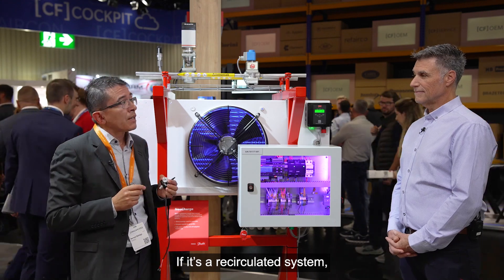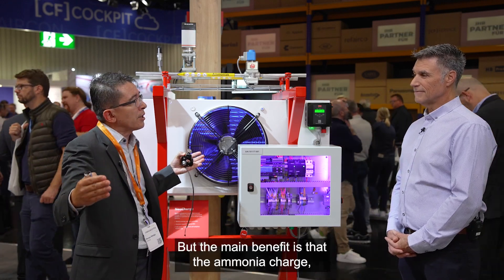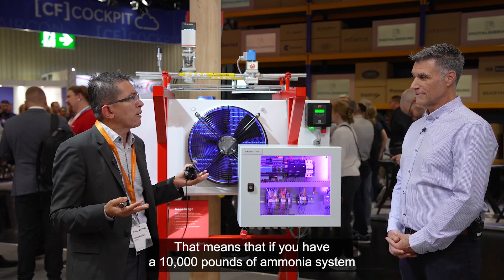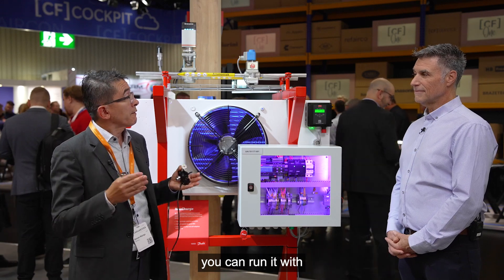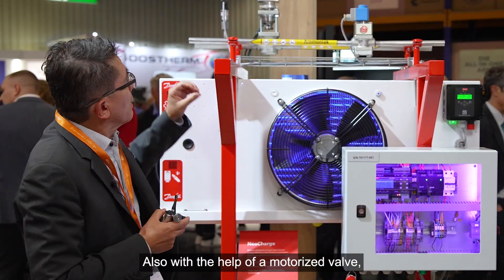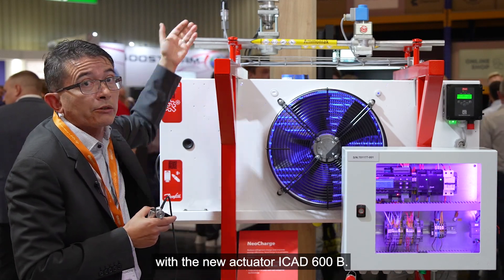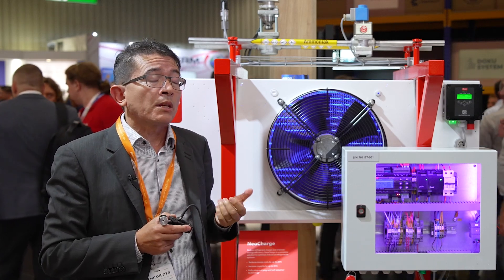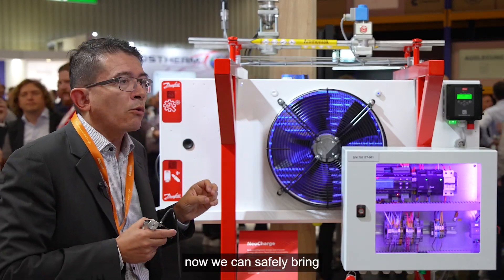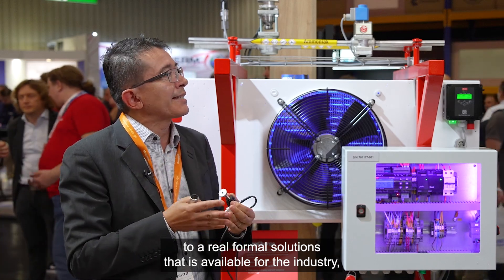If it's a recirculated system, then the energy efficiency improvement could be probably 2 to 3%. But the main benefit is that the ammonia charge at any given time would be reduced by 40%. That means that if you have a 10,000-pound ammonia system, you can run it with 6,000 pounds, reducing 4,000 pounds — that's remarkable. The technology is available today, also with the help of a motorized valve. The controller basically modulates the motorized valve with the new actuator iCAD 600B, which has a much higher resolution and is also fully connected via Bluetooth and Modbus connectivity. With all this in place, we can safely bring a real, formal solution that is available to the industry.